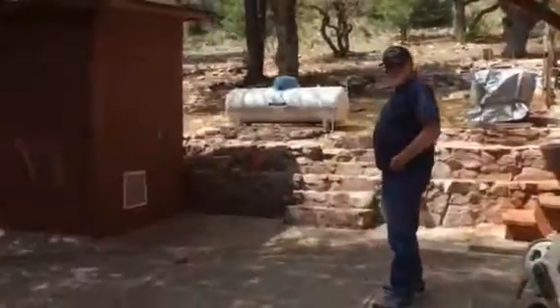Second verse, same as the first. Here's the front porch of the house, and I'm maybe eight feet away from that, and here we are at the bunkhouse.